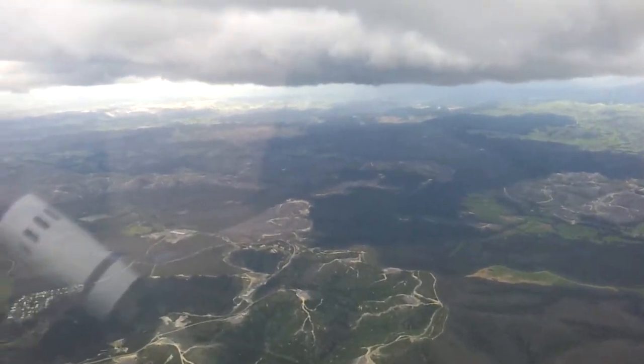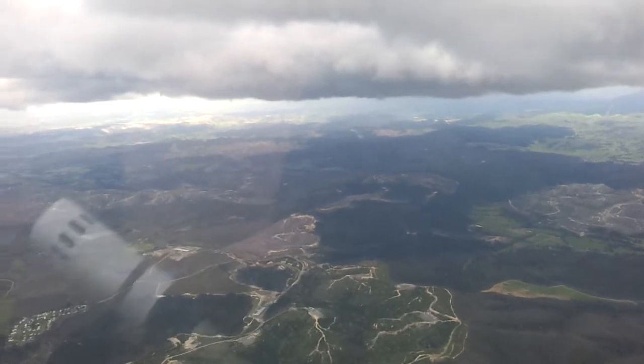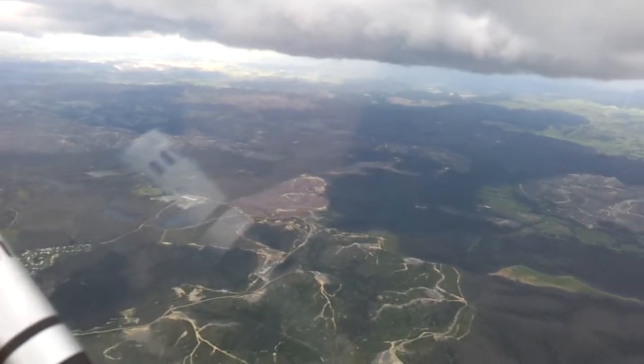It's still volcanically active in all that area. Look at the lakes — it's still volcanically active. And there's hot springs down there at Martin, and they use it for power generation.